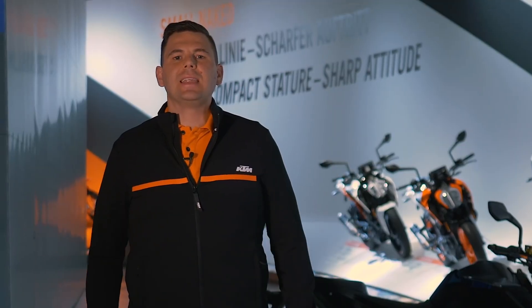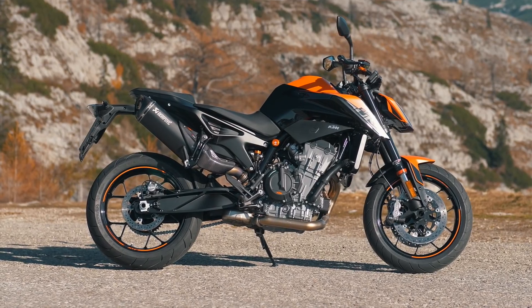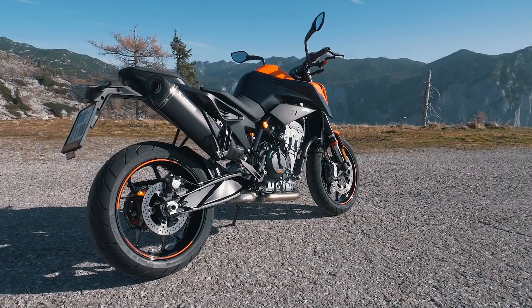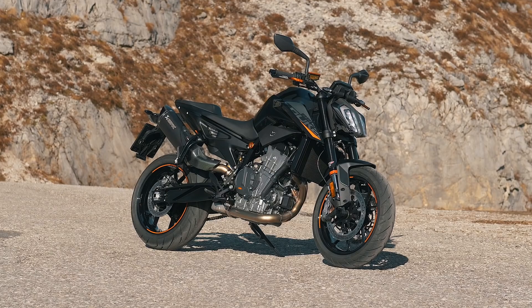A mere 10 months later and here we are unveiling another mid-weight titan, the new KTM 890 Duke. Here to help me showcase the bike is Federico Macario from our product management department. Federico, can you give us a bit of an insight on this new bike?